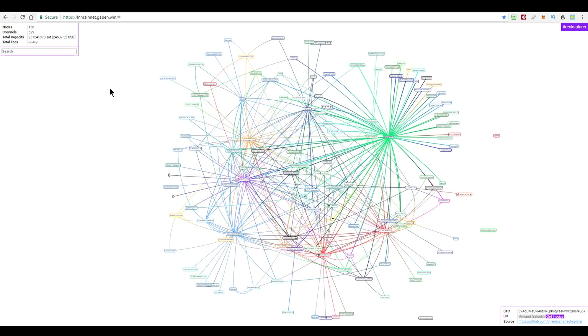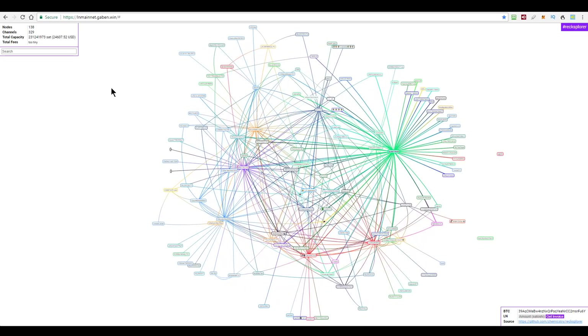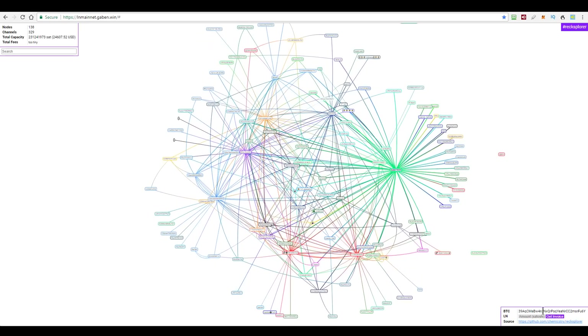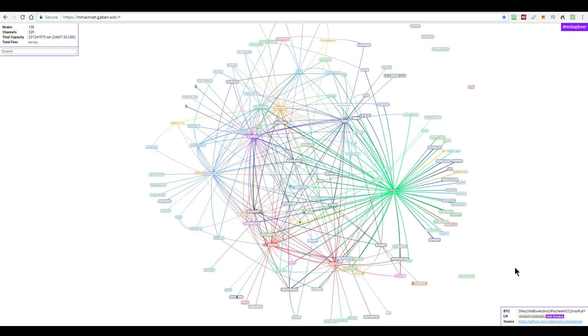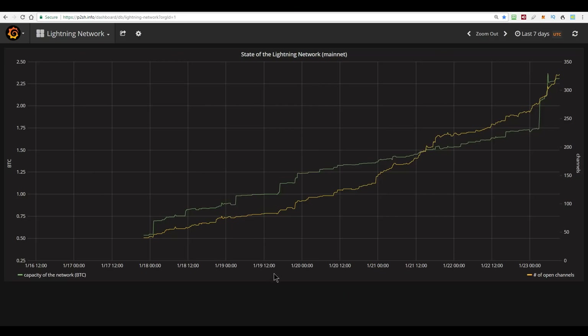A 42% growth in the capacity of the network in the last 24 hours alone — that's a ridiculous growth if it was maintained. This site that draws this graph for you has, down the bottom right-hand corner, a donation address. That looks like a SegWit address, but you can also generate a Lightning invoice if you want to tip them with Bitcoin via a Lightning payment. Pretty cool. You can see a visual line of how the network is growing, both in the number of channels and the capacity in terms of Bitcoin.